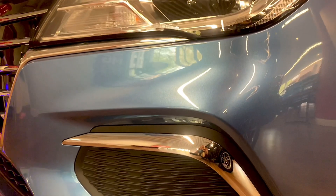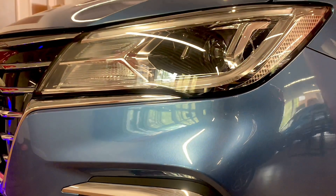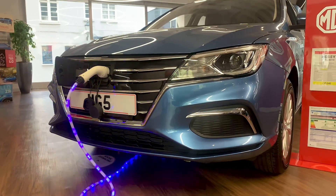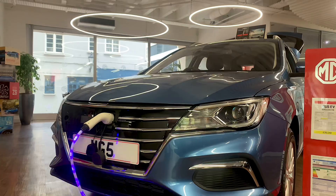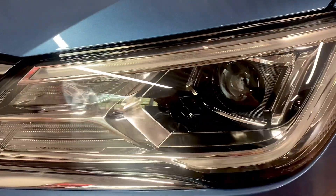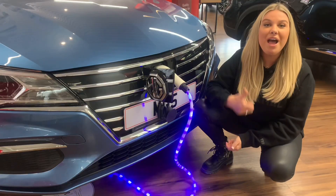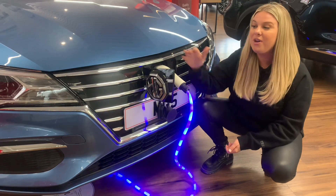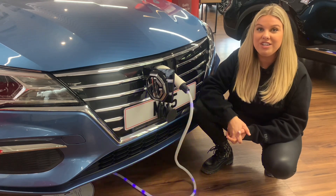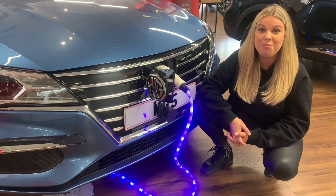The simple but effective approach has also been taken to the exterior of this car. Yes, it does look like your classic family estate car, however it has flourishes of MG's heritage, such as those iconic large grilles with the MG emblem. Behind the MG logo is where you put your charging cables — a pretty cool design feature and certainly something I've never seen before.